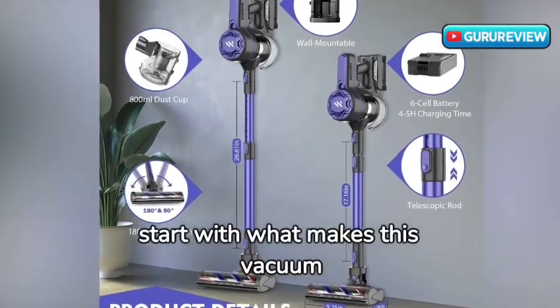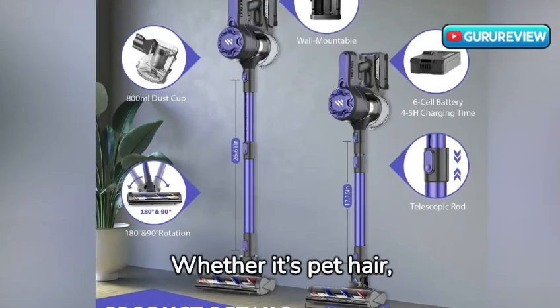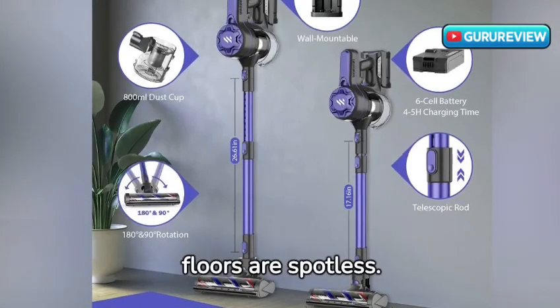Let's start with what makes this vacuum stand out: its powerful suction. Whether it's pet hair, crumbs, or dust, the Twio vacuum leaves nothing behind, ensuring your floors are spotless.